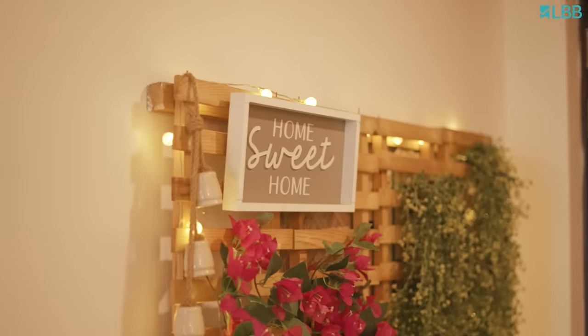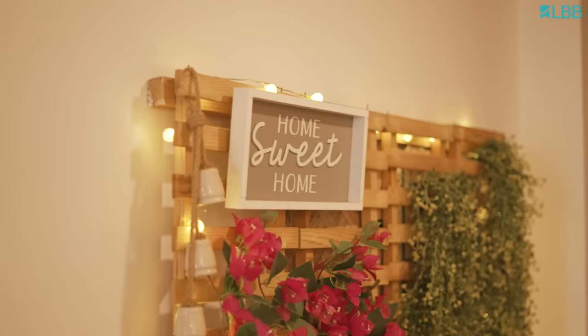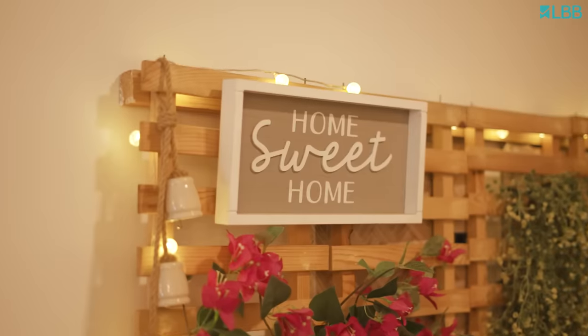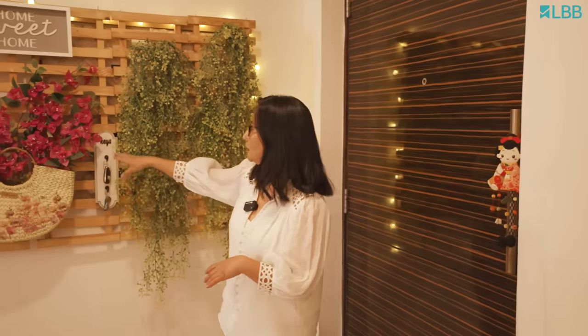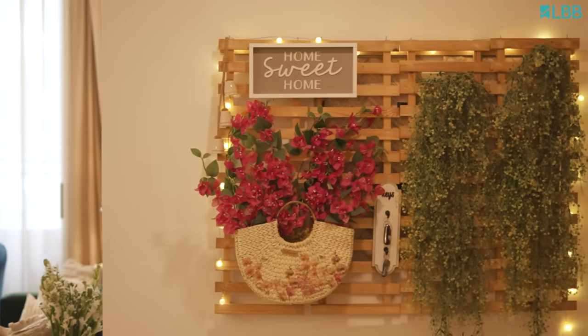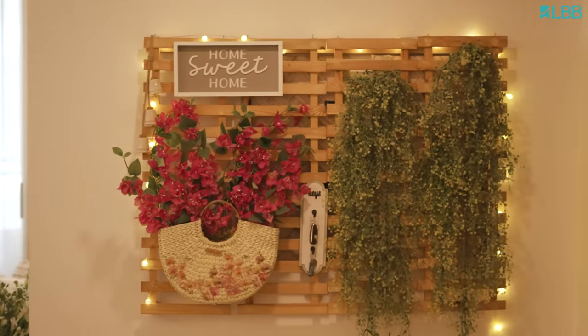Once you enter the home, what you'll see is this wall. This wall had some electrical panels, so to hide them I placed some wooden panels here and put some decor items. I wanted this to be a functional wall, so while there are many decor items, I placed a key holder here so when we enter we can just place our keys. And I put some fairy lights to give it a nice warm feeling.